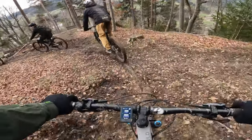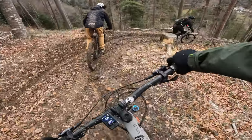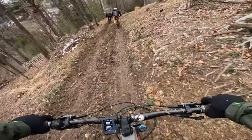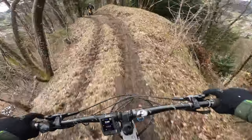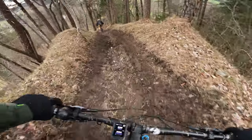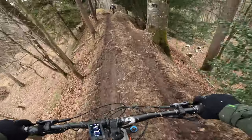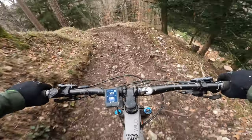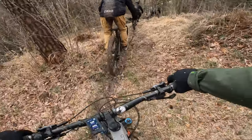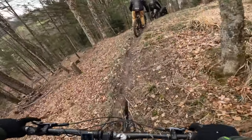Whoa, almost locked up the front wheel there — that was a close run thing. Wow, it's pretty muddy. This is rock hard in the summer. This trail is super greasy. Well, I wasn't expecting that at all. That's what it's like sometimes with winter riding — you don't always find the trails in the condition that you would wish for. It's all part of the game.